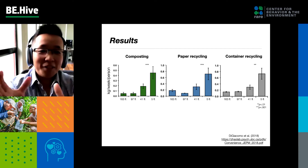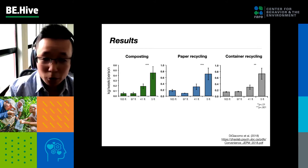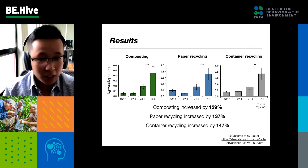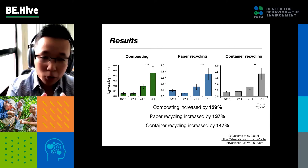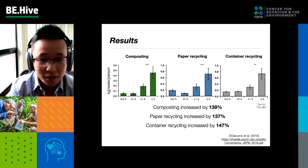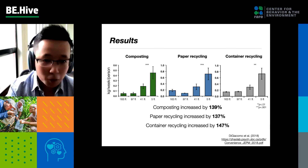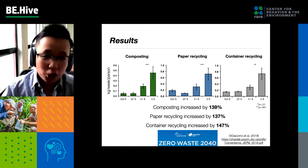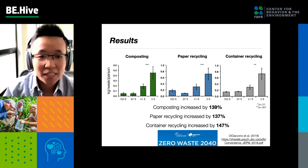We placed bins either at five feet away from your door or all the way at 130–163 feet away from your door. What we found was that composting, recycling — both paper recycling and container recycling — increased by over 130 percent when the bins are five feet away versus further away. This is a small change in the environment that generates a huge change in behaviors, and is probably the most effective intervention I've seen. This nudge can help cities like Vancouver achieve zero waste goals in the next 20 years.